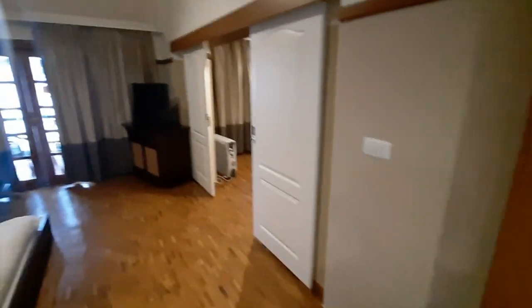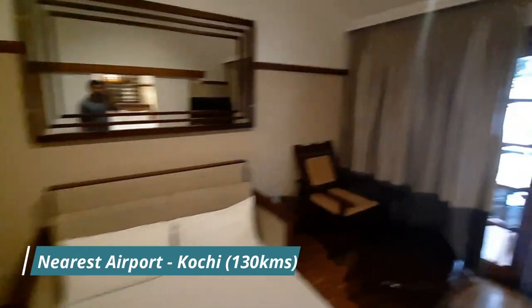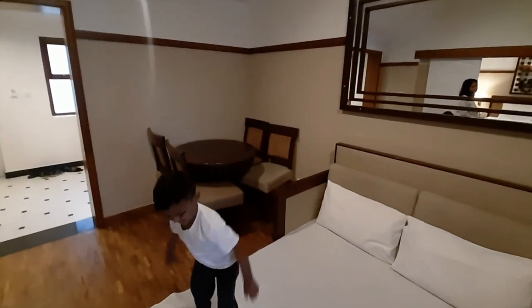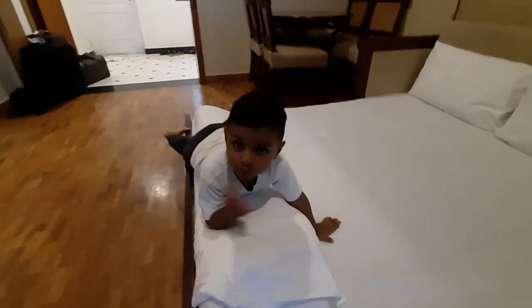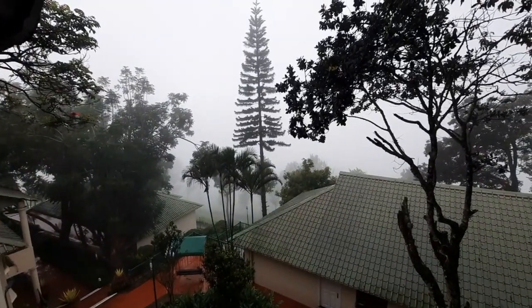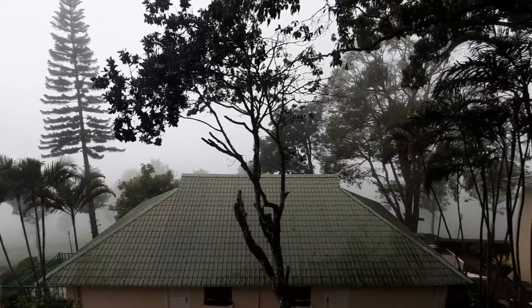Ashwik is having a blast. Look at this — beautiful. Look at the TV. You have a very good dining table. Ashwik is having fun. Where are we, Shannu? Munnar! And look at the view outside — it's raining, but just have a look at the view. Wow. You can see the Christmas tree and many cottages.